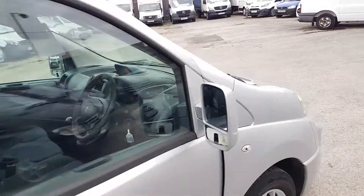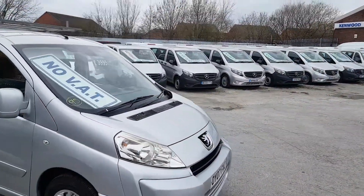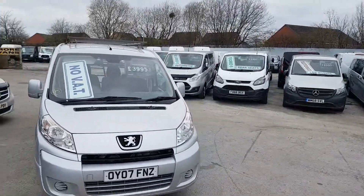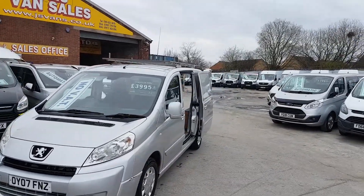Electric windows, 97,000 miles. Metallic silver. It's the Peugeot Expert diesel — £3,995, no VAT.